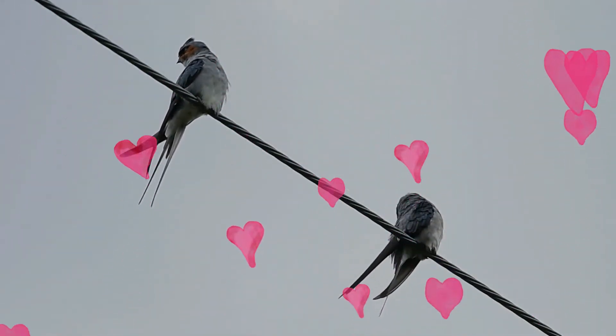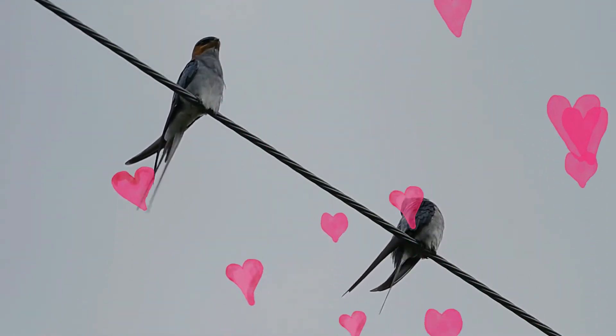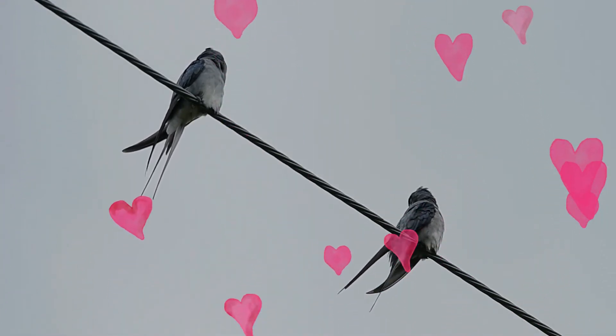They are found in small groups that fly in wide circles in open forest, occasionally perching atop a tall and leafless tree. When perched, they appear to sit very upright.